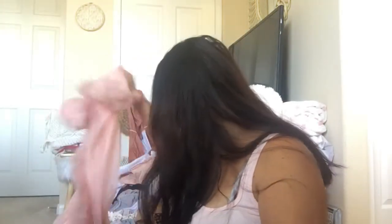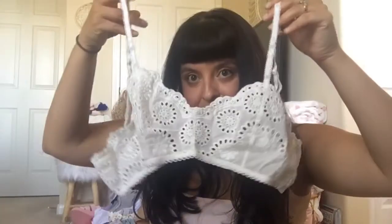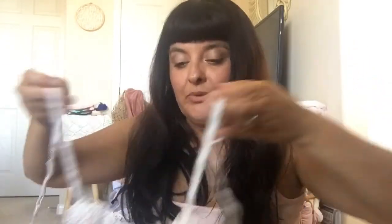I got a lingerie set. This was on sale on their flash sale. This is the bottom — it's a thong, and it's eyelet. Pretty white eyelet. And this is the matching bra, an eyelet bra. This is the backing. This is what it looks like on. It's super cute.